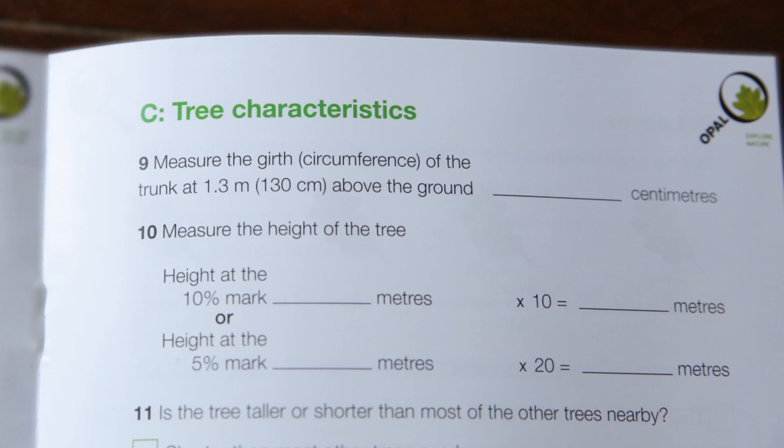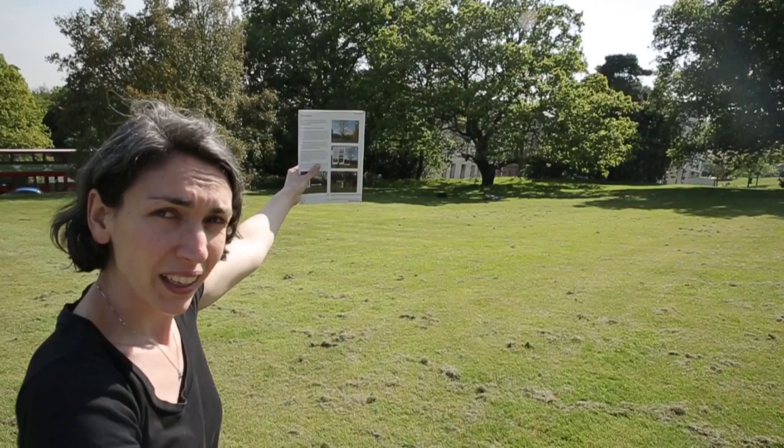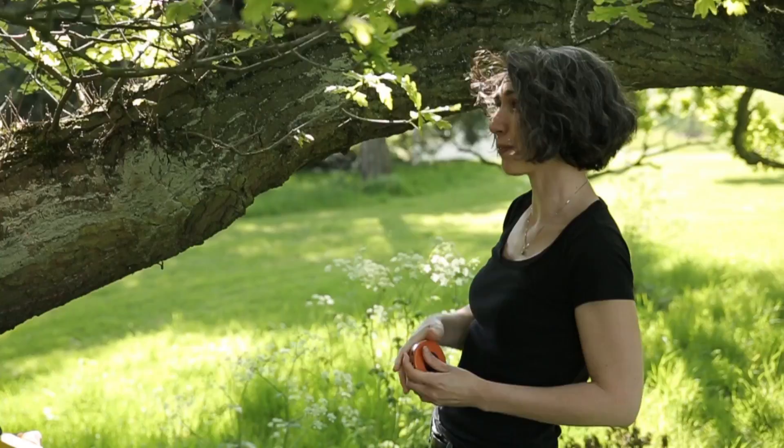We also need a nice estimate of how tall the tree is. Right now, where we're standing, the height of the tree looks like it's about the height of the booklet. Marcus's hand, where it is right now, is at about 10% of the height of the tree from my eye. So what we need to do is measure from Marcus's hand to the ground and then multiply that by 10 to get the height. That is about 93 centimetres, so 93 times 10 means we have a tree that's about 9.3 metres tall.